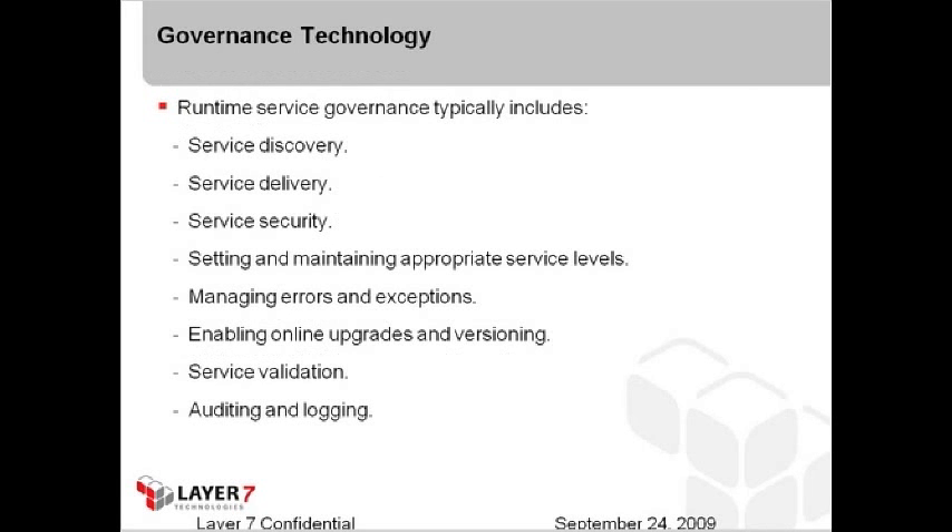Moving on, we have to look at governance technology. It's disconcerting that as people speak about cloud computing, they don't understand the utilization of governance technology in that context. Cloud computing tends to be seen as a new approach, and people don't dig deep into the architecture realities or look at opportunities to leverage technology to make cloud computing more workable and more secure. Runtime service governance is typically the kind of technology you want to leverage for cloud computing — the ability to put policies around your existing services, secure those services, and monitor those services in a runtime state.